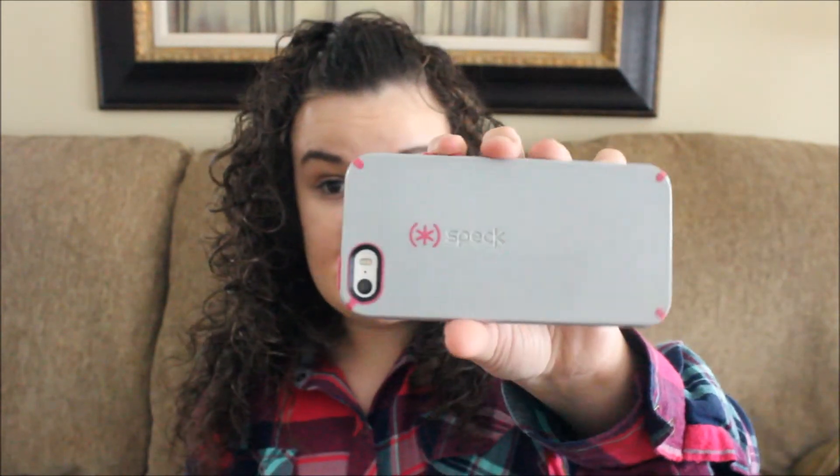Now on to my random favorites! My first random favorite is this phone case — I showed it in my last video, my updated 'What's On My iPhone' video, which I'll link in the description. It's a Speck case in gray and pink, and I got it a couple weeks ago. I love Speck cases — they're so protective. If you want me to do an updated iPhone case collection, let me know in the comments below. I hardly get comments and would really love to interact with you guys.